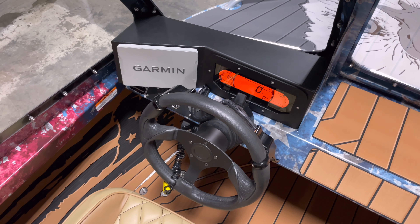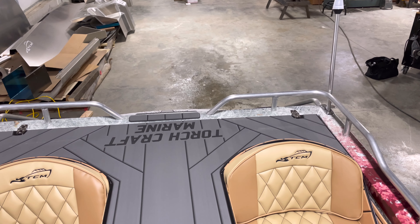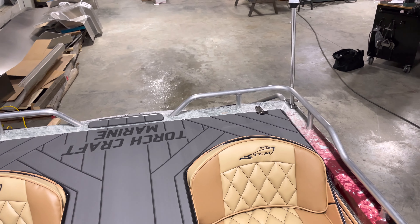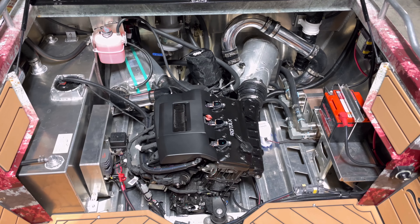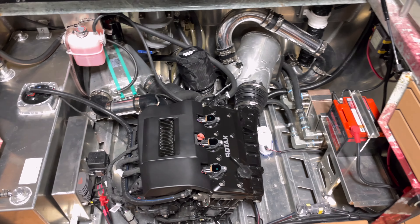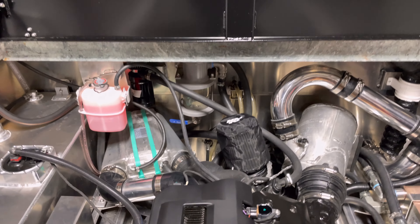I know a lot of you guys have requested to hear these things run — this thing absolutely rips. Here in the engine bay we have a 20-gallon fuel cell, an Odyssey battery, and the 300 horsepower engine, which is intercooled, supercharged, with a big sand trap on it.